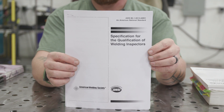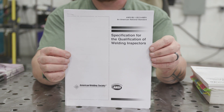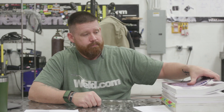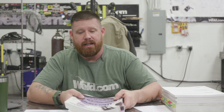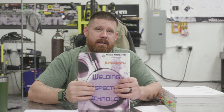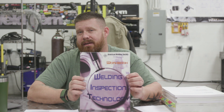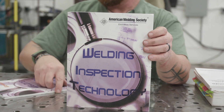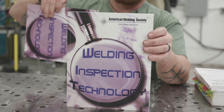Next up, we have the AWS B5.1. Again, these are all free resources for download. You can download these through the AWS, and there's a lot of good information that you're going to want to know — questions will be pulled from this for Parts A and some parts of Part B of the test. If you go to a CWI seminar, you will receive the WIT book — the Weld Inspection Technology book — as well as the workbook that goes along with it. I highly recommend maybe getting advanced copies of this. If you know a CWI that has these books, see if you can borrow them.